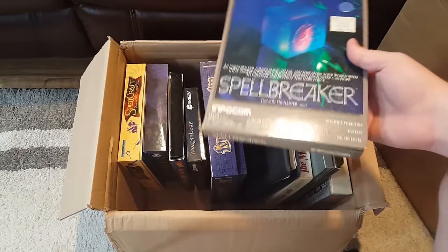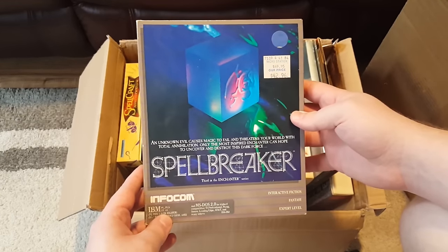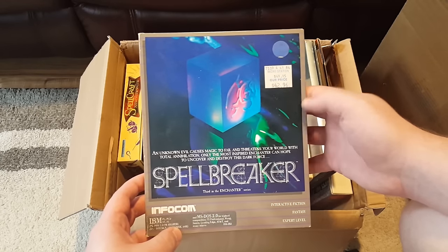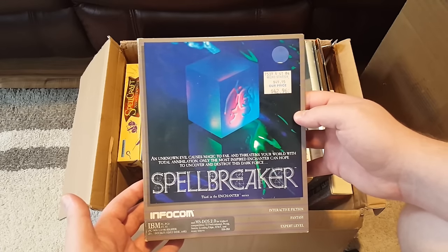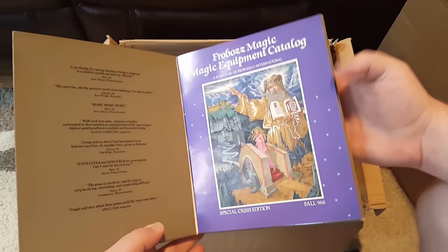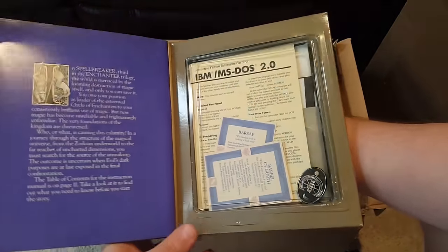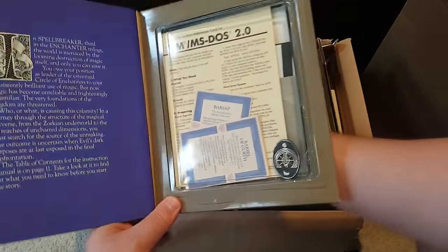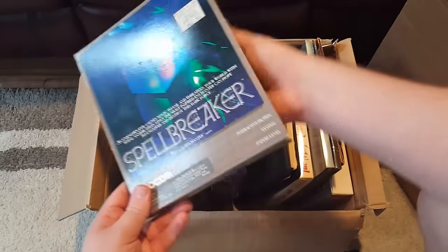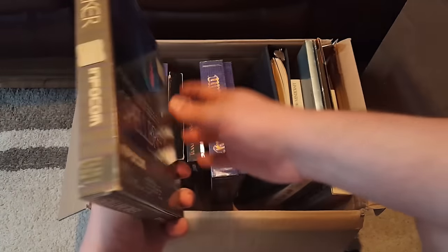Like this right here — Spellbreaker is the third in the Enchanter series by Infocom, of course. These are their more popular boxes; they have the cool feelies inside, like the little pin and stuff, and there's a sort of booklet at the beginning. These are the more common Infocom boxes, though some of them are even kind of uncommon. But this one in particular I don't think is too rare.